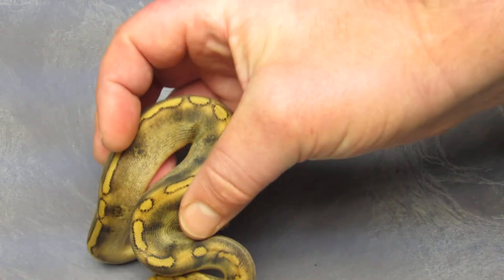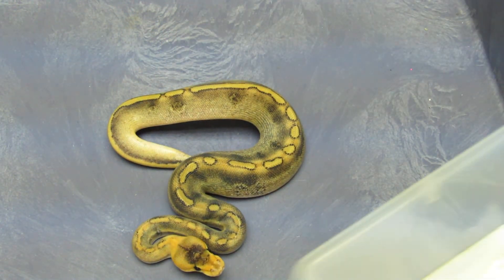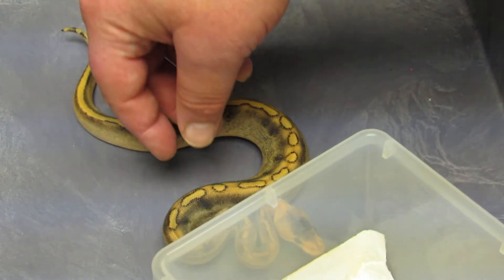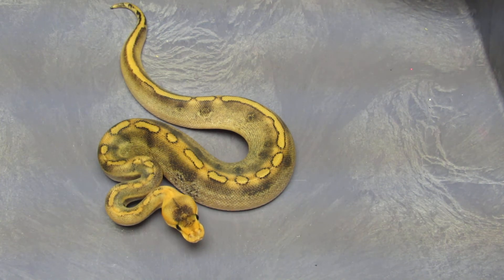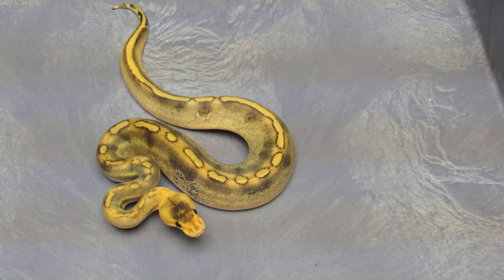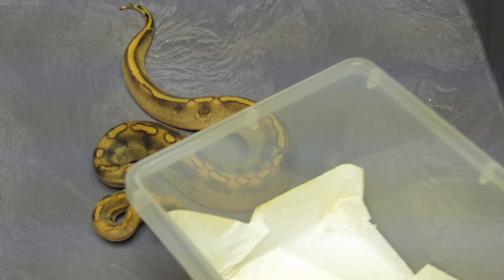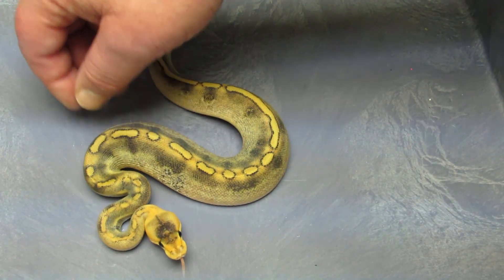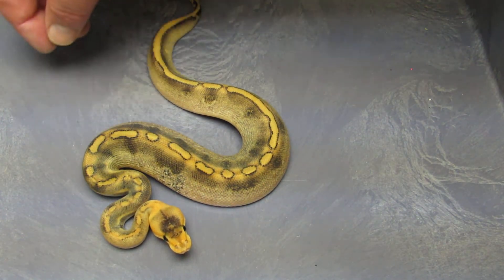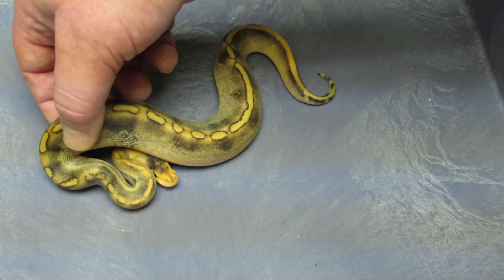Next up is a male champagne who is 50% het ghost. He's a little fired up. After a couple more meals he'll be ready to go. I did produce him — he was from champagne het ghost to a normal. He's had a few meals but I want to get a couple more in him before I let him go.